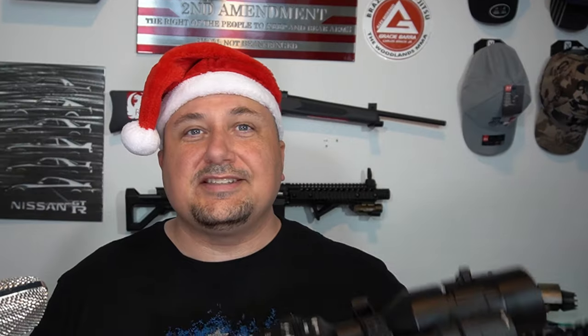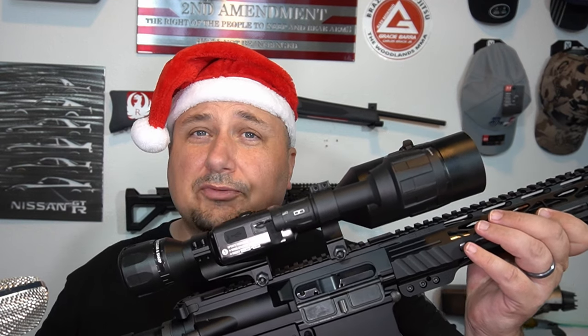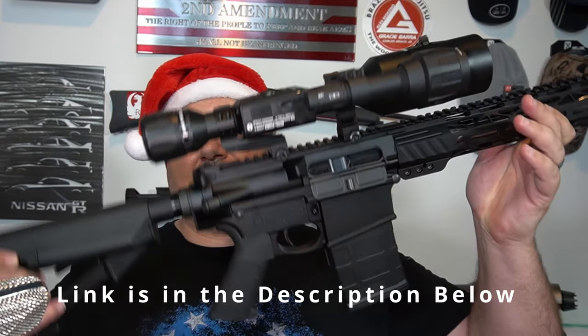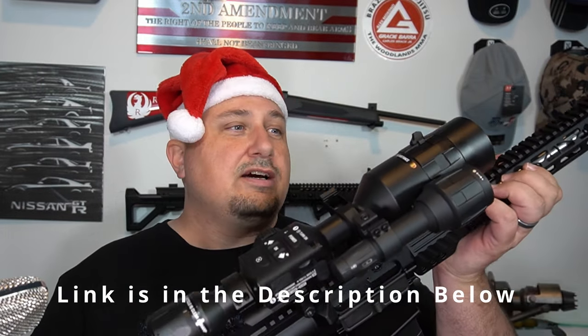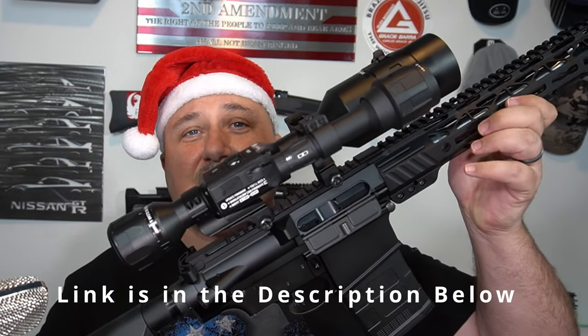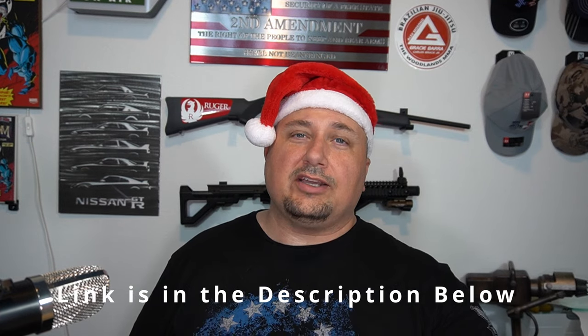If you want to really go crazy, you can always get something like this — the ATN 4K night vision scope. These run around $799 but they are very cool. It shoots video in 4K and it's ridiculous how easy it is to sight in. Right now it's on my PSA 308 — that review is coming out next week, so look out for that. For what you get for the money, these ATN scopes are an absolute bargain. If you do click a link and decide to buy, it will help the channel. Merry Christmas, and remember — it's the thought that counts, not the price tag.